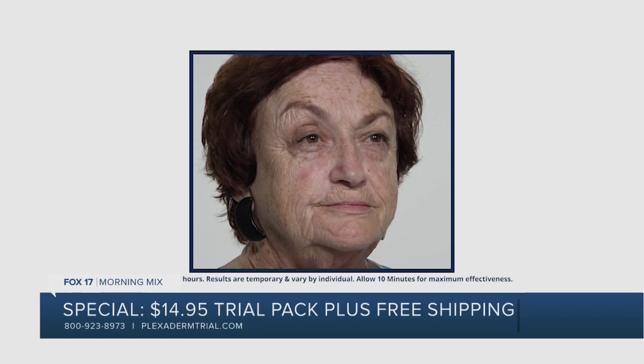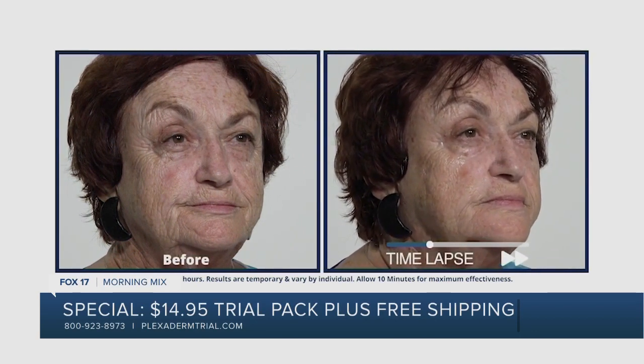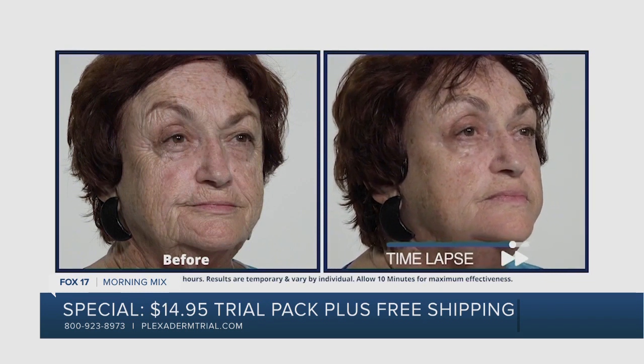This is not makeup. We're not covering anything up. When you apply Plexiderm to clean and dry skin, you wait 10 minutes and keep your face still. After that, you enjoy these results — eating, drinking, being merry, going about your day for up to 10 hours.